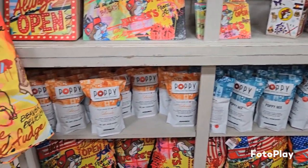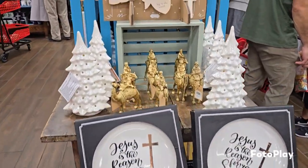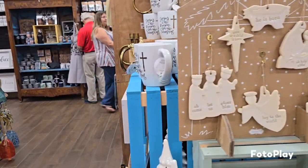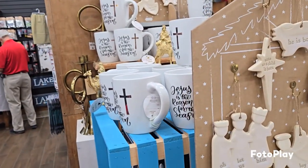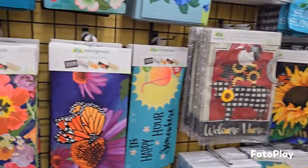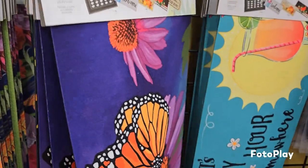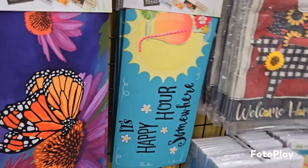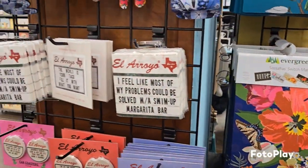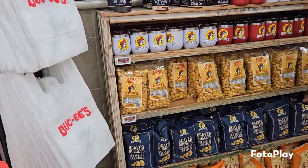We were getting ready and decided we were going to get hungry. So after we looked at a few more things like the Christmas stuff, we decided to head over to the food section. These were like doormats - they were called switch mats. There's a main doormat and you just switch out the middle section to match your holiday or theme.